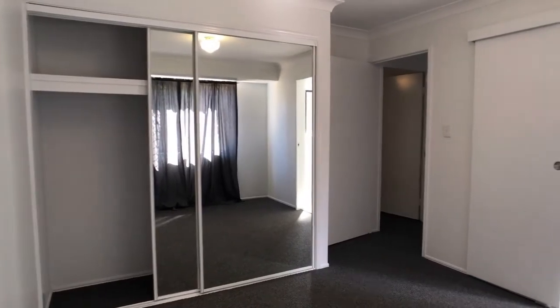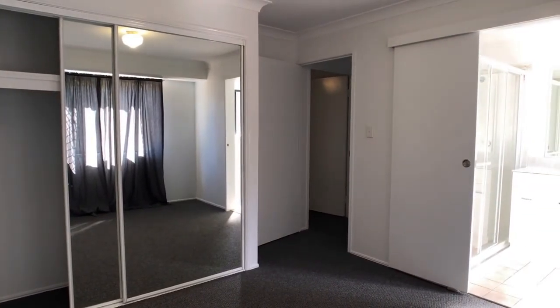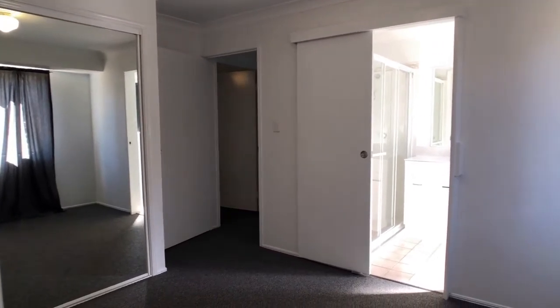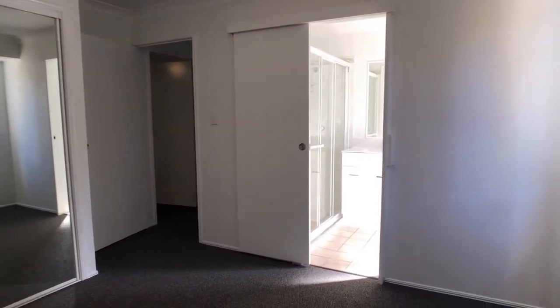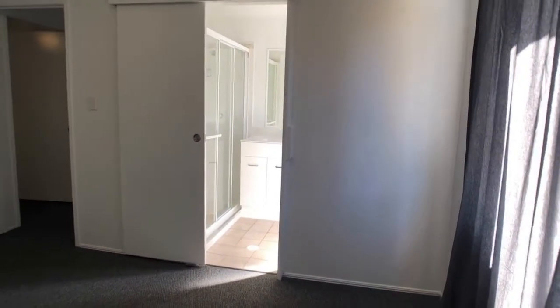The main bedroom is at the rear of the property, with good double door mirror wardrobes in place. The en suite is off this room as well, and we'll have a look at that now.